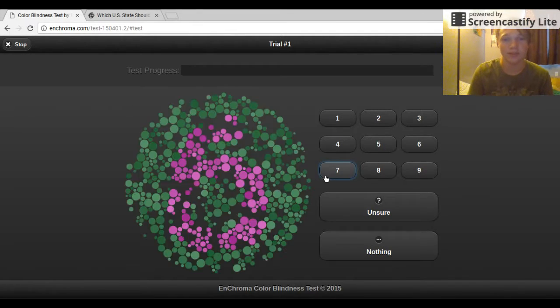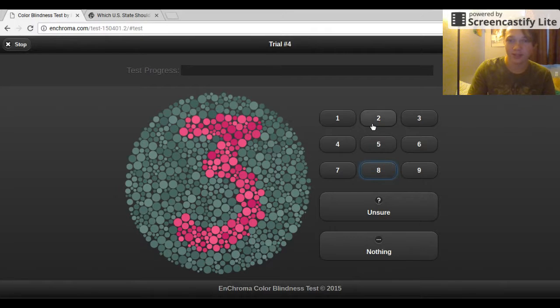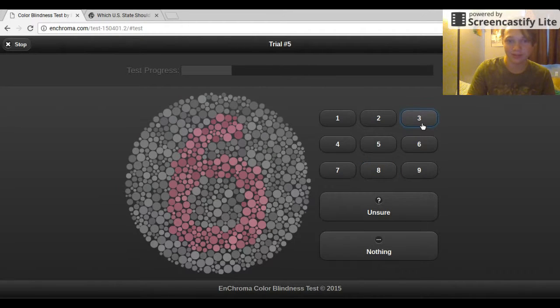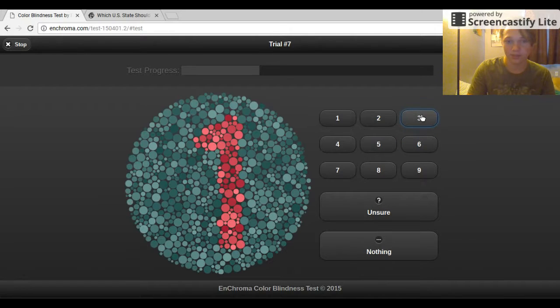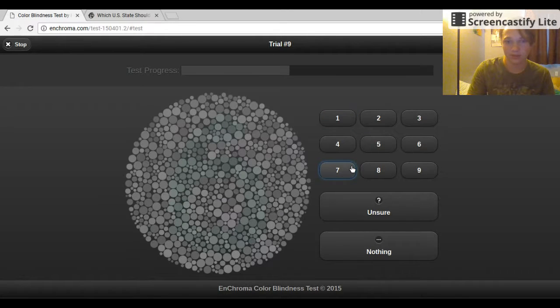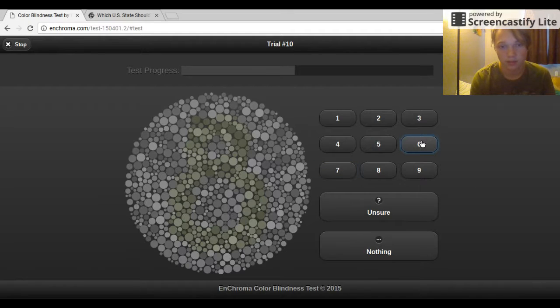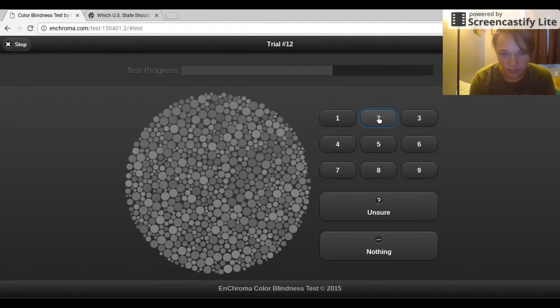This is clearly a seven. That's a six. That's an eight. We can all see that. That's a three. It's a six. Three. One. Seven. That is a six. It's an eight. It's a two, I think.